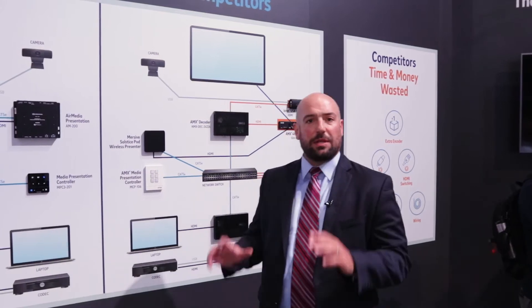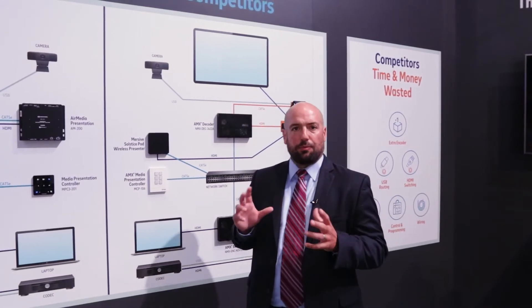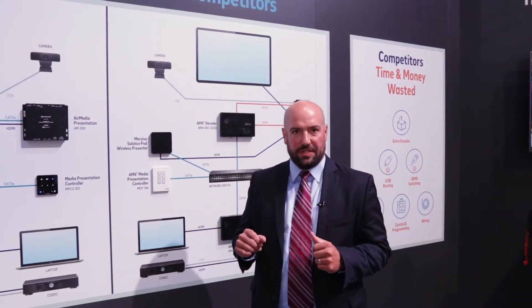We're here at Infocom 2018. I'm Nick Malani, Director of Commercial Marketing at Crestron. And what I want to talk to you about today is a common problem when we think about the design of an overall system.